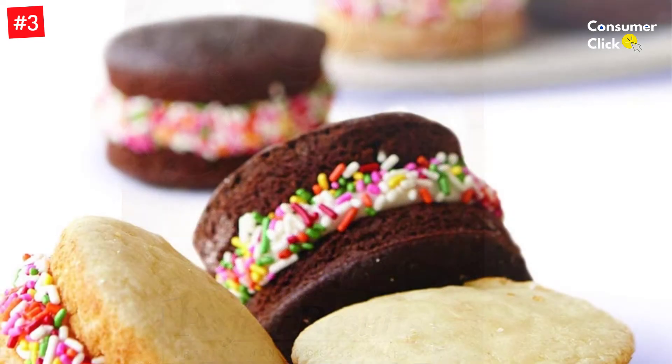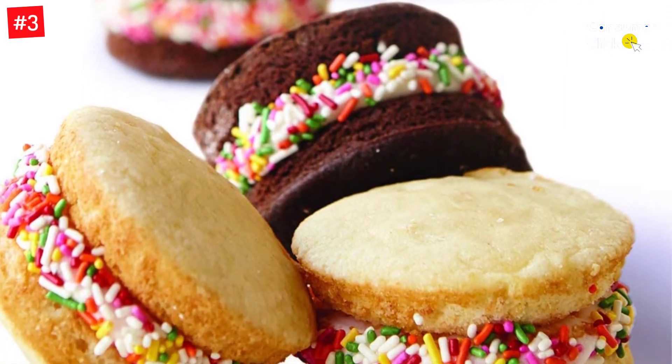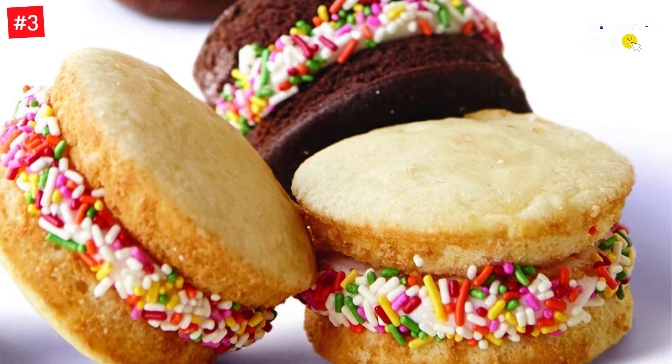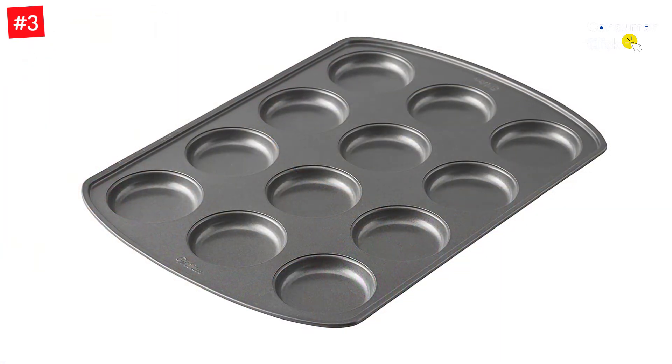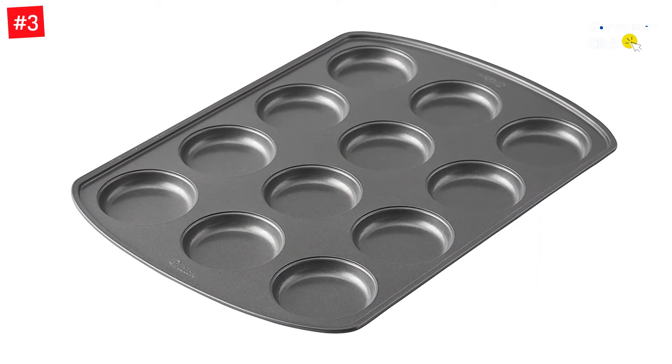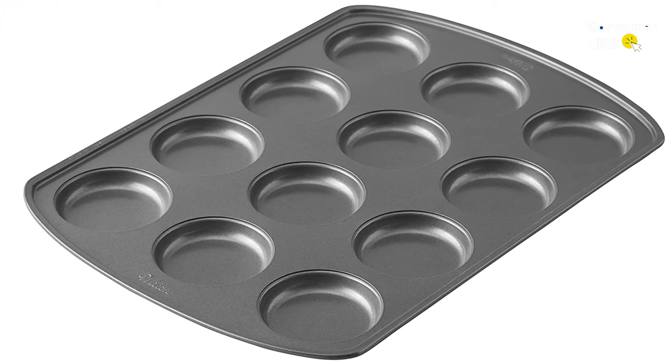The reinforced non-stick coating ensures easy release and quick cleanup, and the food slides or pops out easily. Our dishwasher-safe pan is easy to care for — just wash in warm, soapy water before first use and after each use for best results.